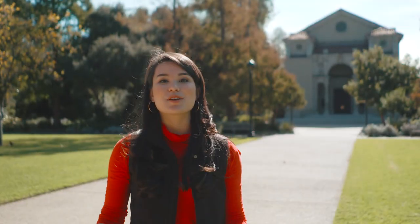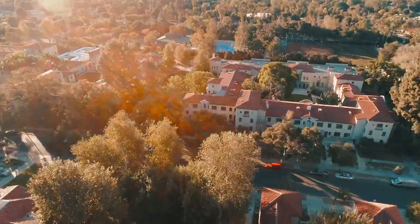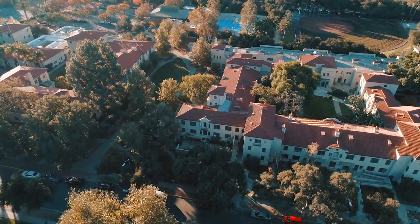Look south and you'll see one of our truly iconic buildings, Bridges Hall of Music. Beyond that is South Campus, where all of the first years live. Nick's going to take you there next.